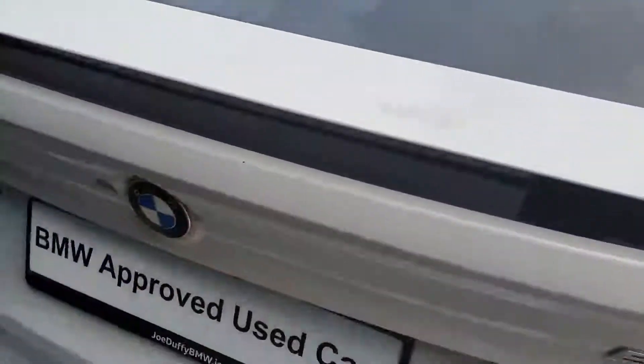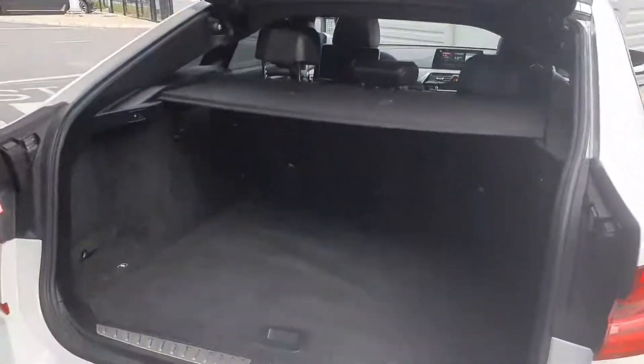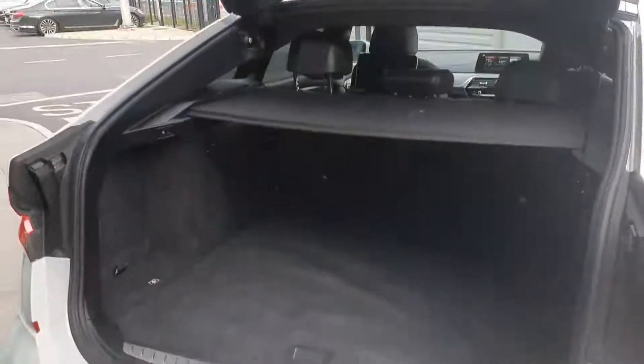The car does have an electric bootlid — just hit the button, opens up as so. Thanks to the GT body style you have this gigantic storage space in the back. You have a huge removable load cover up there, as well as plenty of underfloor storage under there, split fold rear seats, and just a huge capacity for storage. Hit the button and the boot closes itself.